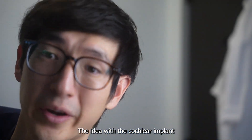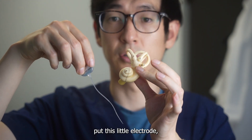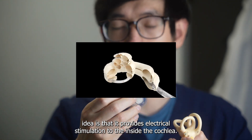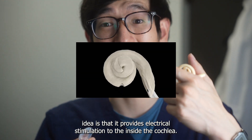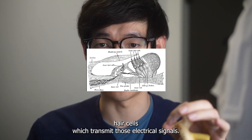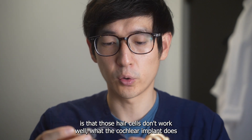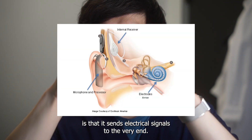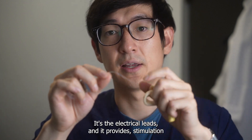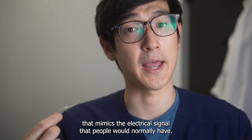The idea with the cochlear implant is that we very meticulously put this little electrode and get it inside the cochlea and kind of wrap it around. It provides electrical stimulation to the inside of the cochlea. There are things called hair cells which transmit those electrical signals, and over time, as you get older or if you had hearing damage before, those hair cells don't work well. What the cochlear implant does is send electrical signals through the electrical leads, providing stimulation that mimics the electrical signal people would normally have if they had normal hearing.